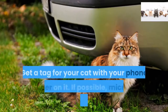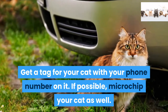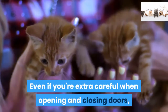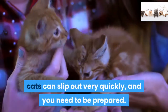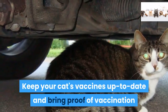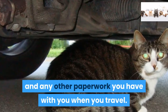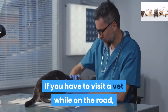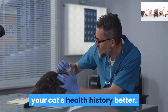Step 2. Get a tag for your cat with your phone number on it. If possible, microchip your cat as well. Even if you're extra careful when opening and closing doors, cats can slip out very quickly and you need to be prepared. Keep your cat's vaccines up to date and bring proof of vaccination and any other paperwork you have with you when you travel. If you have to visit a vet while on the road, this information can help him understand your cat's health history better.